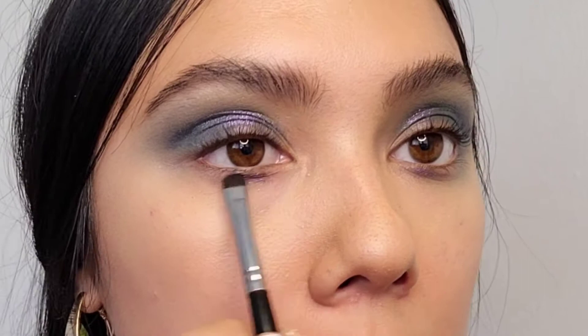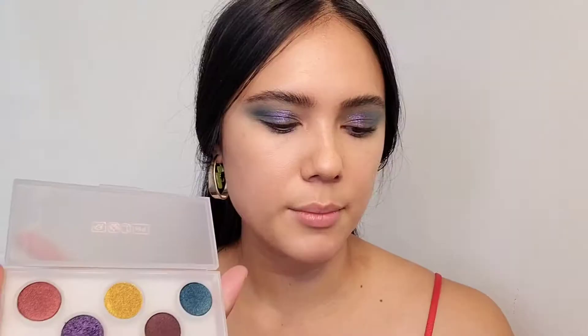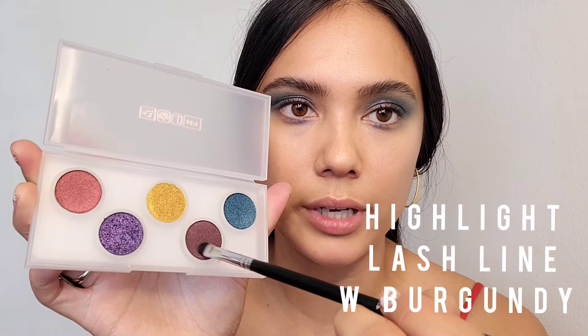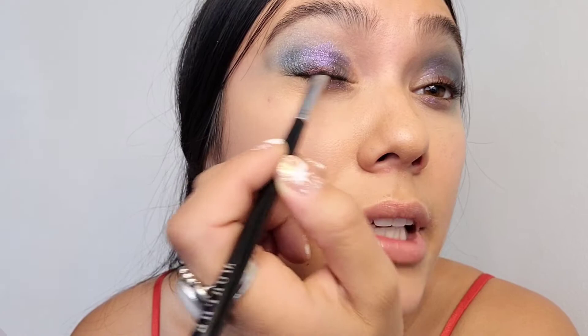I'm not going to do a crazy contour highlight, but I am going to do those things with this palette. I'm going to take that same tiny flat brush and go in — it's really pretty, it's like a bright burgundy metallic.